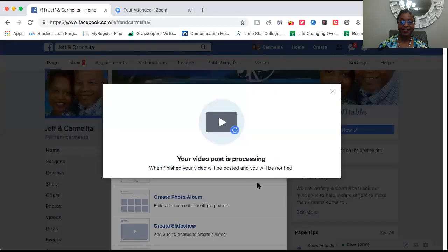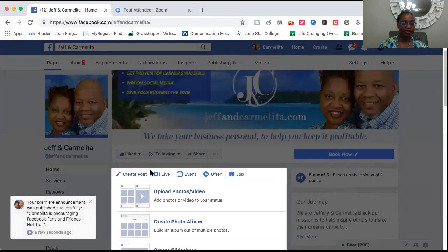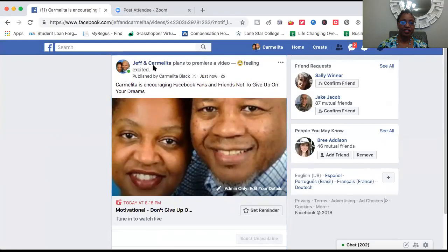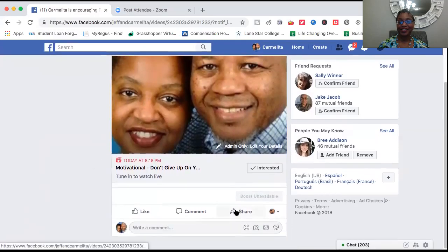It says 'Your video post is processing.' Once Facebook releases it, it will show back on the Facebook fan page. We click escape and there it is — it says 'Jeff and Carmelita plans a premiere video, feeling excited,' with the description about encouraging fans not to give up on their dreams. You can set a reminder right there, and you can share it out to prospects, your audience, groups, in Messenger, or to friends and family — just click Share.